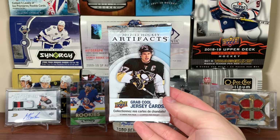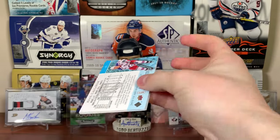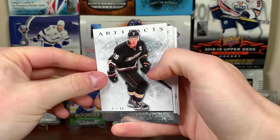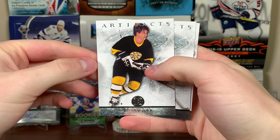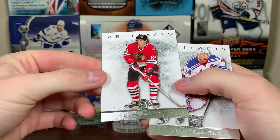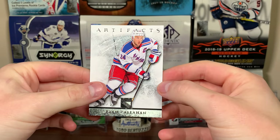Let's see what these cards look like because they went through a lot. We've got Ryan Getzlaff, Dustin Brown, Bobby — they're not in bad shape for what happened to them — Doug Wilson, and Ryan Callahan.